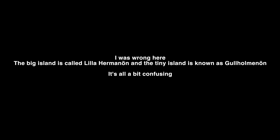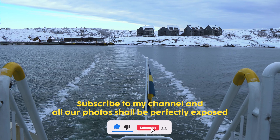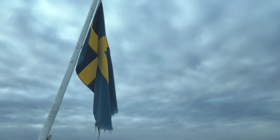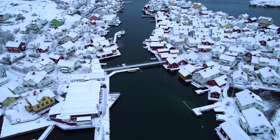Technically this small island is part of a bigger island called Gullholmen, and it's just a short boat trip to get there. Once you get to the island, it's just a short walk to get to the bridge that connects the two islands.